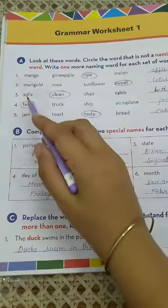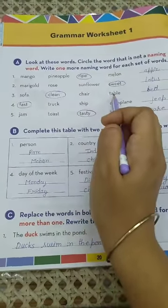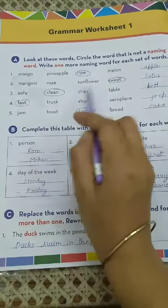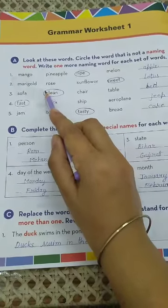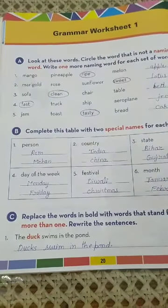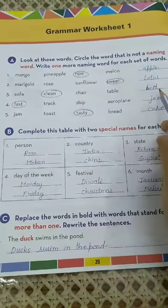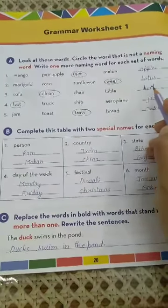Now come to number 3: sofa, clean, chair, table. These are all furniture names — sofa, chair, and table — but 'clean' is the odd word and is not a naming word. So we have to circle the word 'clean'. Write a furniture name here: bed. B-E-D, bed.